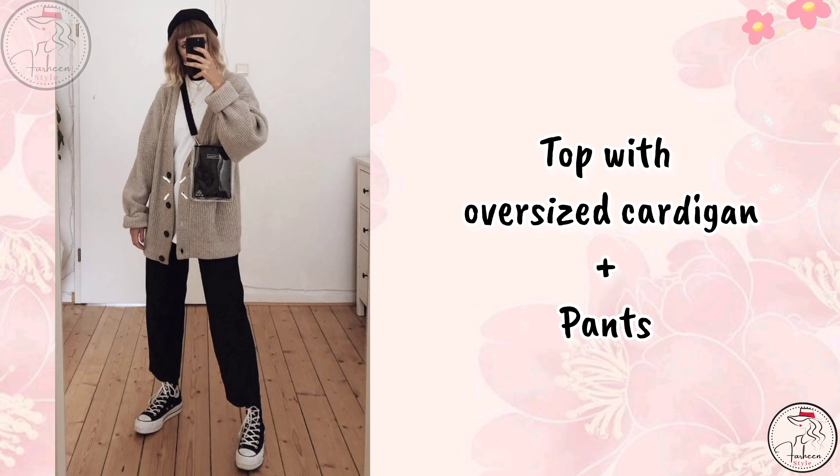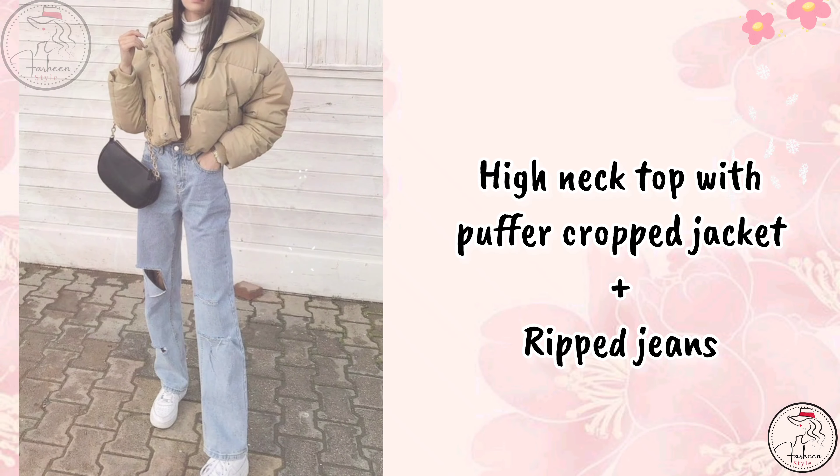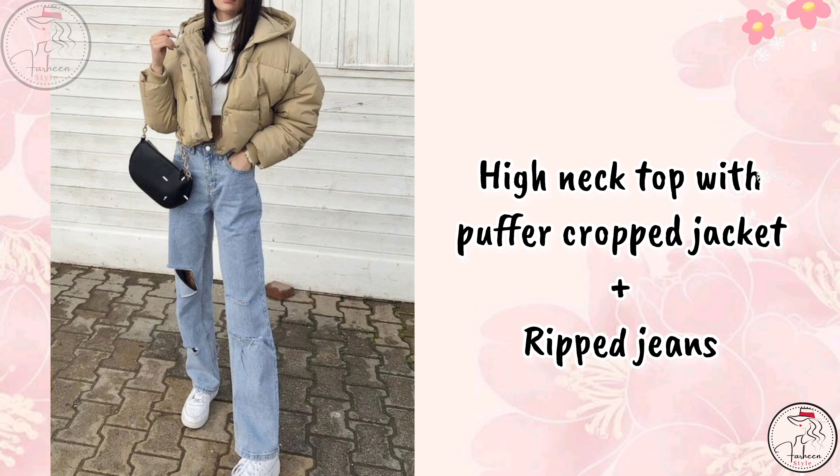Next is a top with oversized cardigan with pants. Next is a top with oversized cardigan with jeans. Next is a high neck top with puffer crop jacket and rib jeans.